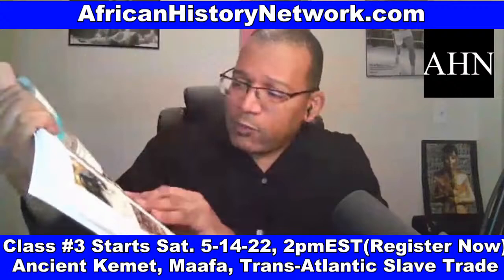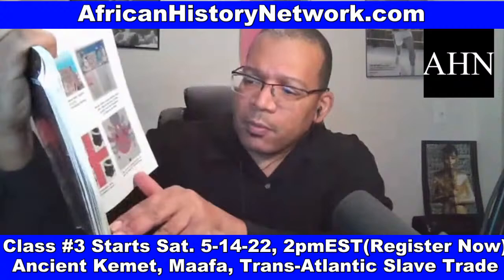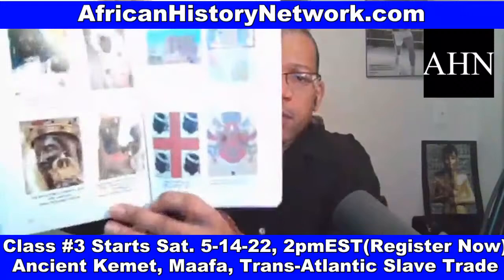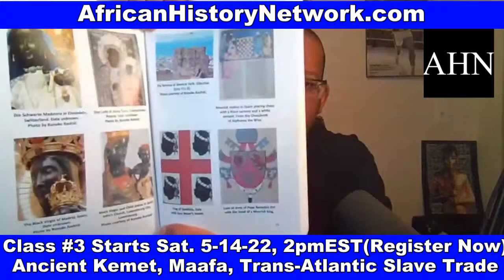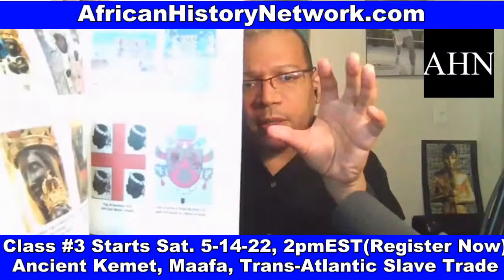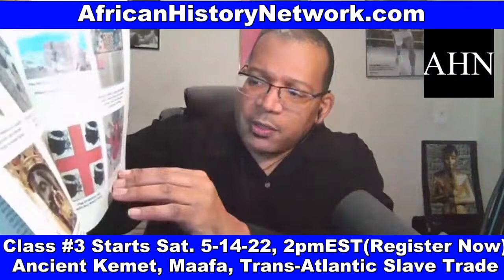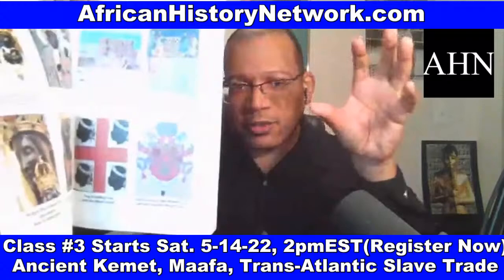These are statues of the Black Madonna and child in Switzerland, Poland, Madrid, Spain, and Luxembourg City, Luxembourg. They were basically worshiping African people. This is the coat of arms of Pope Benedict XVI with the head of a Moorish king. Because when you study a lot of these European bloodlines, they have African Moors in their bloodlines — the Moors intermixed into European populations. On a lot of royalty's coat of arms in different European nations, they have an African Moor's head because they had some Moorish ancestry.